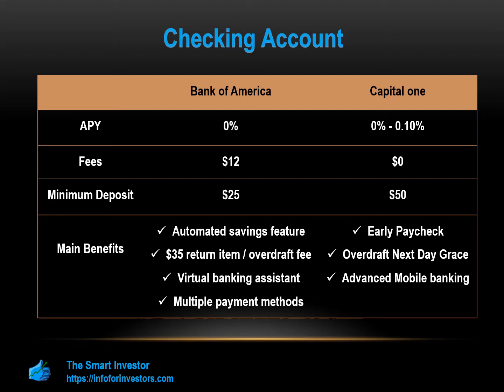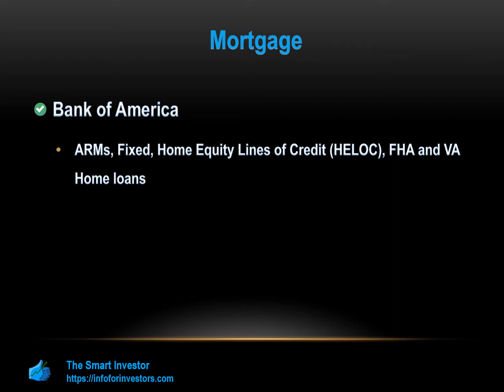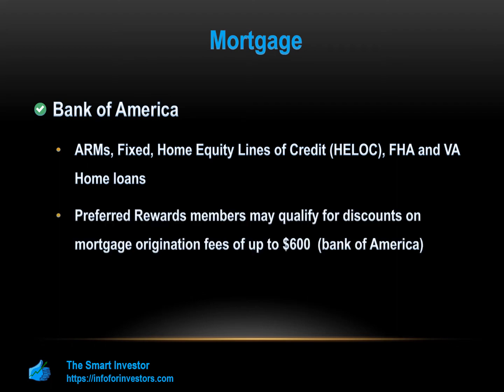If you're looking to buy a home in the next years to come, you may need to take out a mortgage. Bank of America has a great selection of mortgage products. You can access ARMs, fixed rates, and home equity lines of credit. Bank of America also offers FHA and VA loans. Preferred rewards members may qualify for discounts on mortgage origination fees of up to $600. The bank website also has some nice tools and calculators so you can estimate your home loan costs. Unfortunately, Capital One does not currently have any mortgage products.